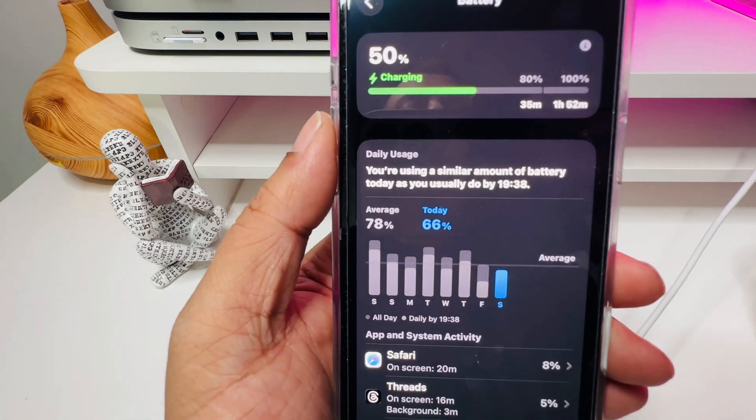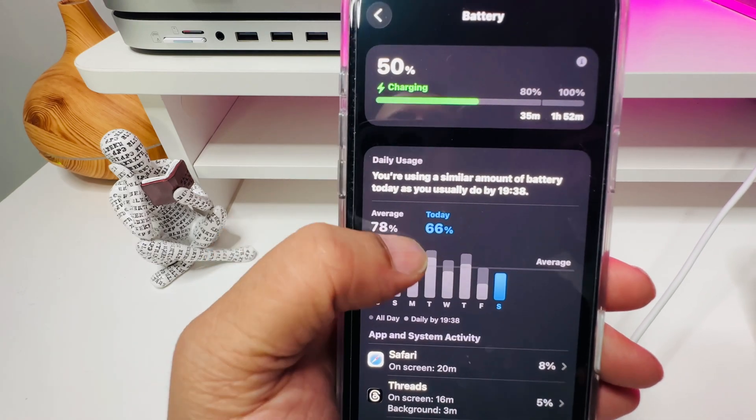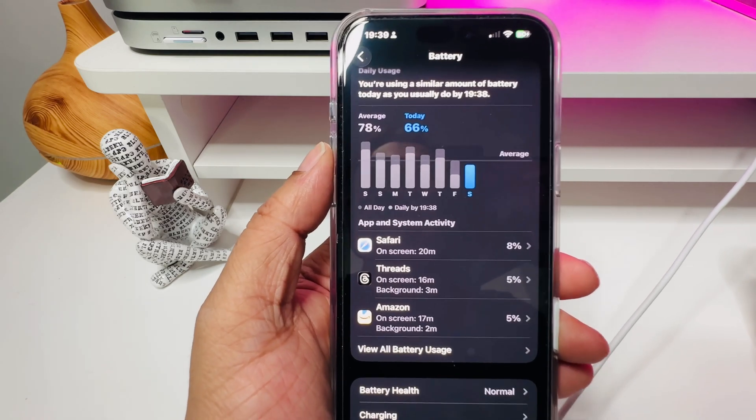Number three, now you can get a daily breakdown of how your battery is being used. Want to know if today's usage is worse than yesterday's? Now you can. It's like having a battery timeline for every single day.